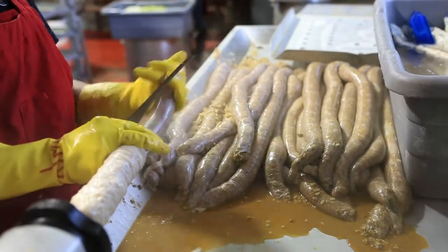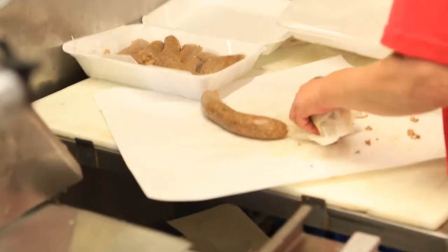Usually you just eat it right out of the casing. Some people eat the casing, some do not — I don't. Our boudin flavor is what we call regular. It's not mild, not spicy, it's right in the middle.